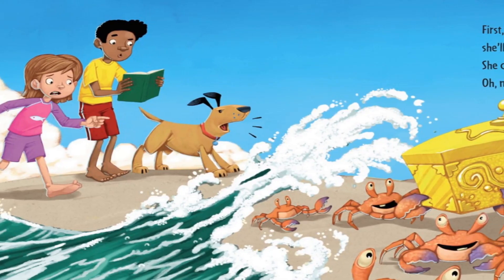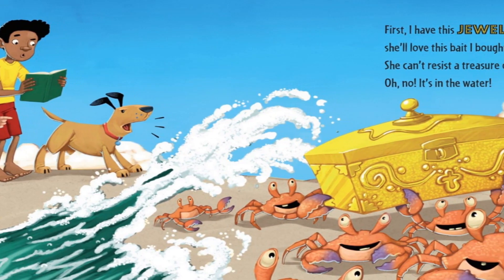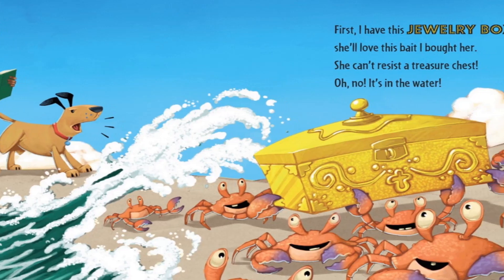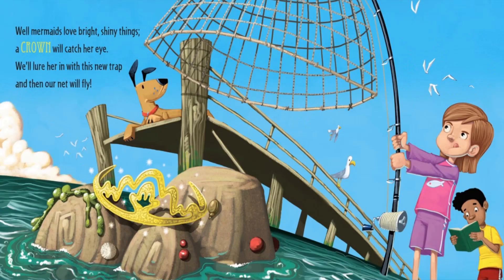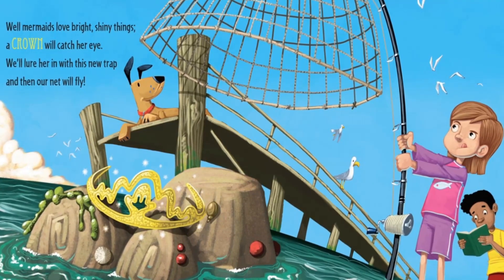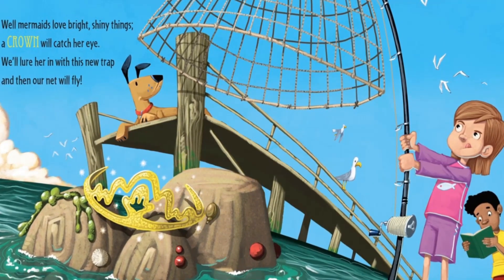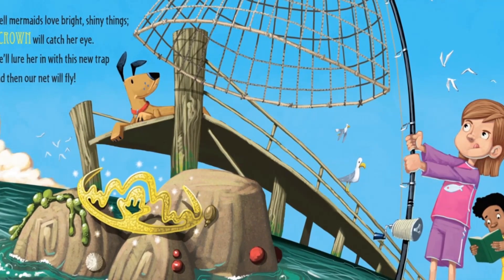First, I have this jewelry box — she'll love this bait I bought her. She can't resist the treasure chest. Oh no, it's in the water! Well, mermaids love bright shiny things. A crown will catch her eye. We'll lure her in with this new trap and then our net will fly.